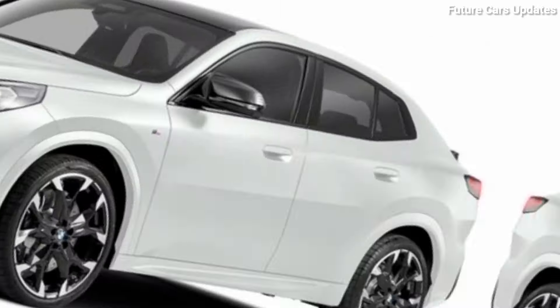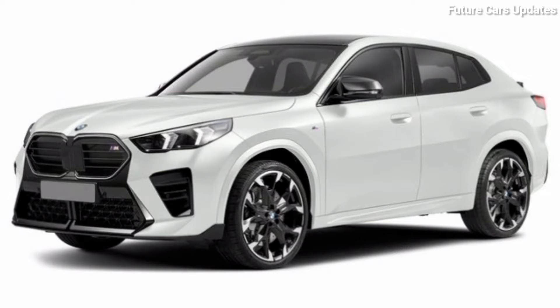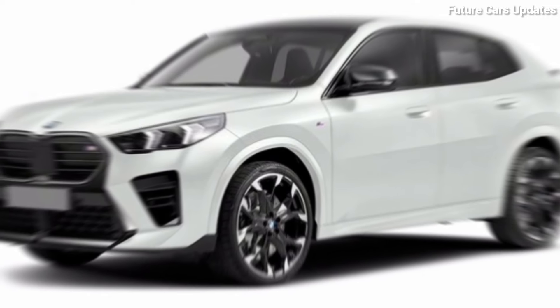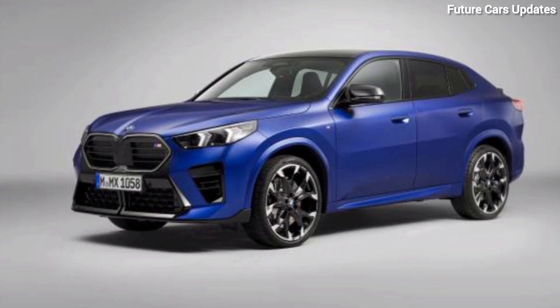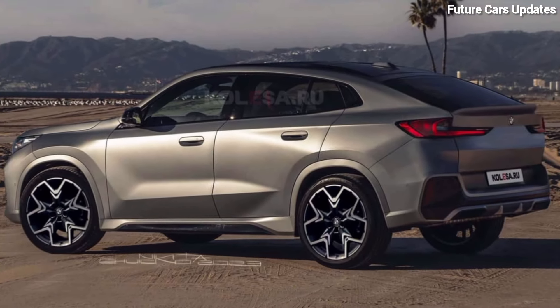Safety features. The X2 comes loaded with an impressive suite of safety features, including automatic emergency braking, lane departure warning, and blind spot monitoring. These features will give you peace of mind on the road.